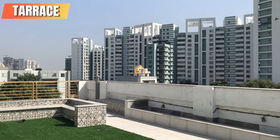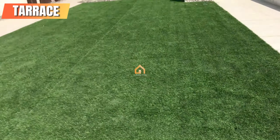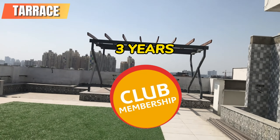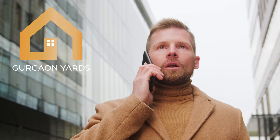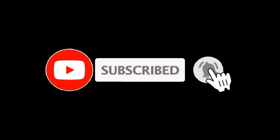Welcome to the terrace of this luxurious builder floor. This floor provides you a three-year club membership. So quickly contact Gurgaon Yards and enjoy the luxury life. Along with this, subscribe to this channel.